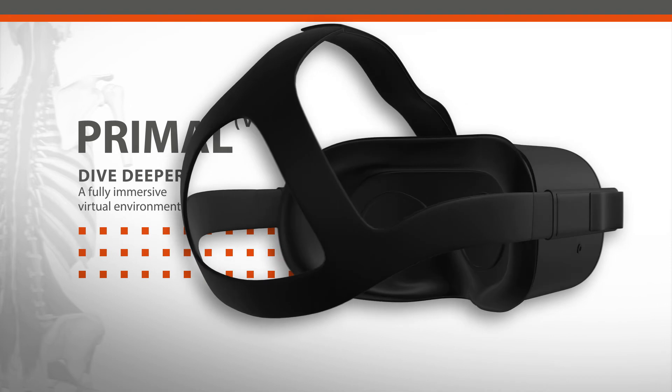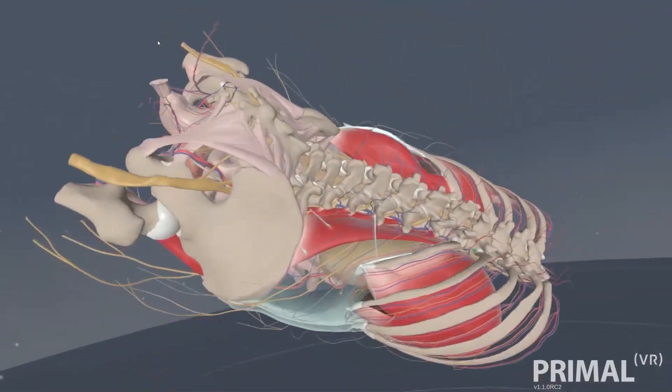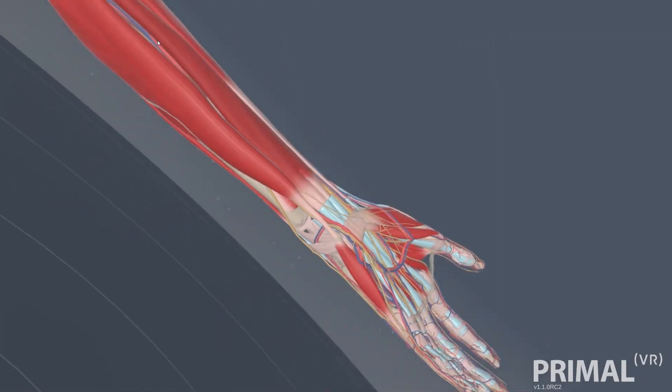Dive deeper to further your comprehension and enthusiasm with Primal VR, a fully immersive virtual environment for teaching and learning human anatomy.